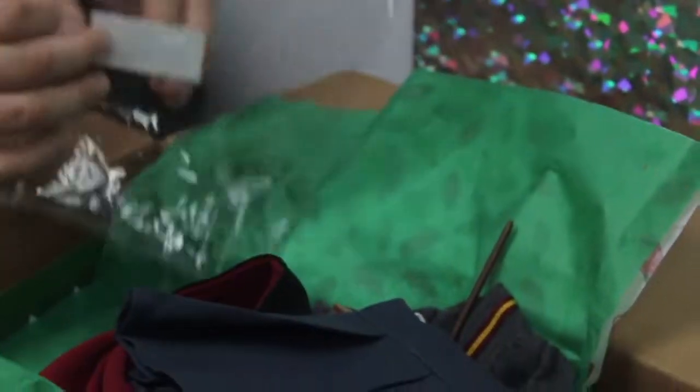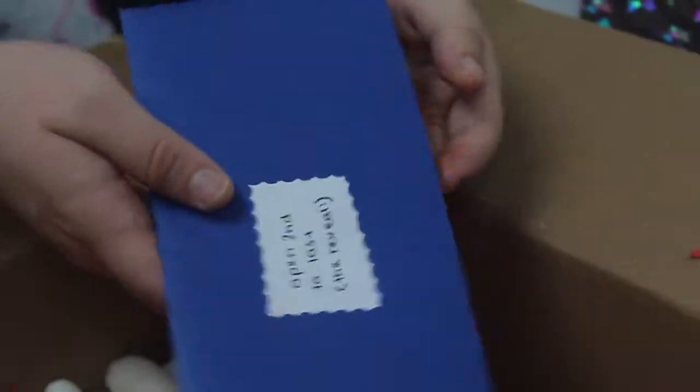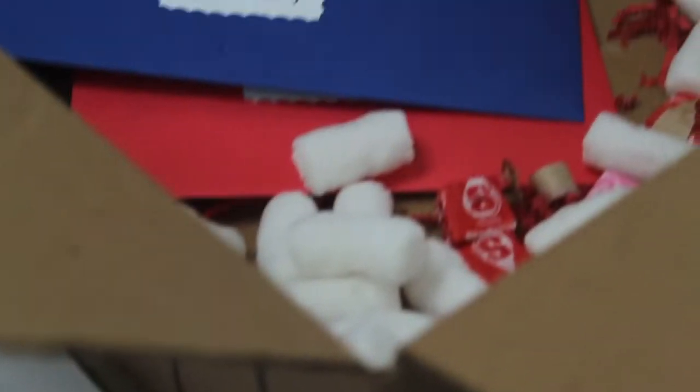So what we're going to do is put this on the dolls and take everything out of the packages. I'm going to eat a Starburst.